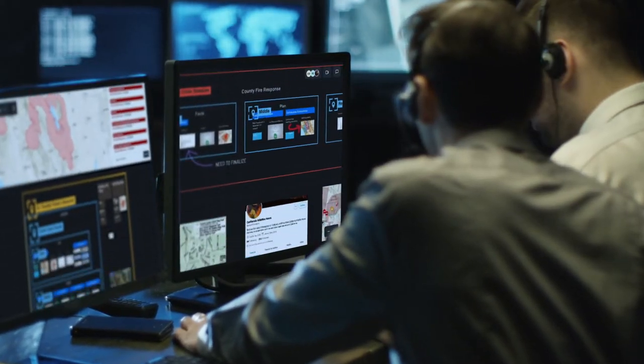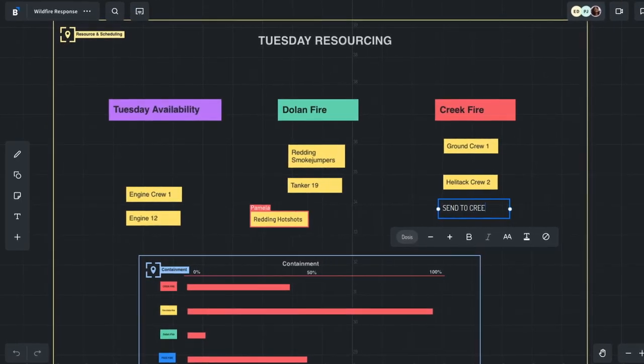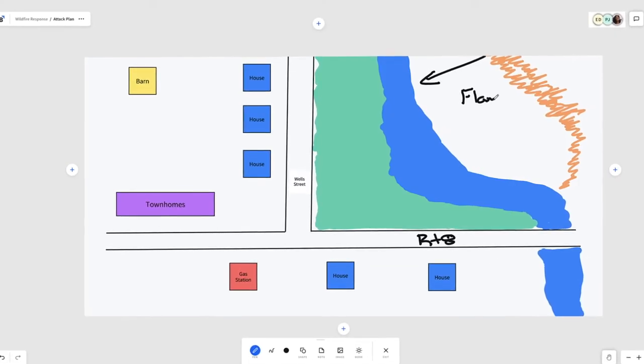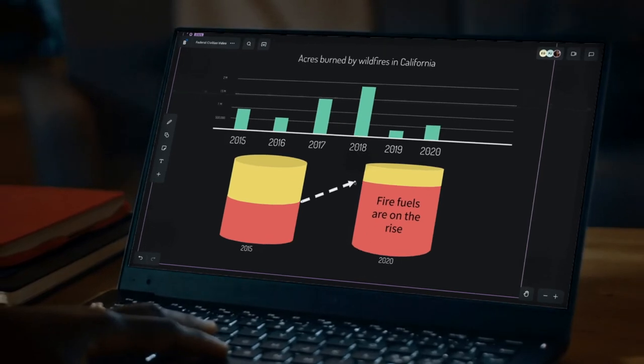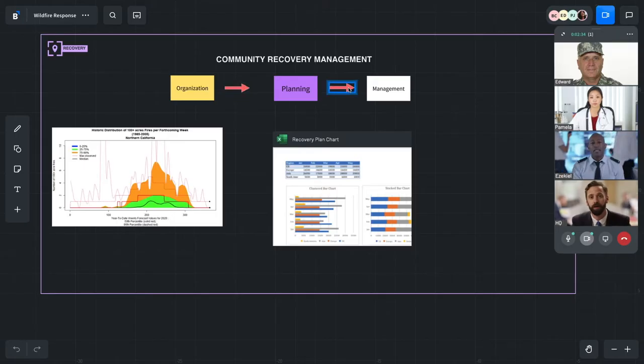BlueScape is the situational awareness solution to empower distributed teams with the information they need to drive mission success. Your teams can visualize concepts and processes with whiteboarding and diagramming tools, and share any kind of data, information, or content.